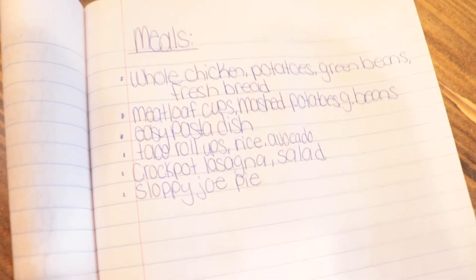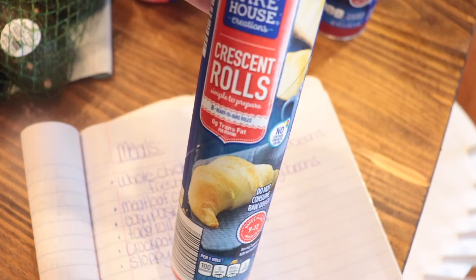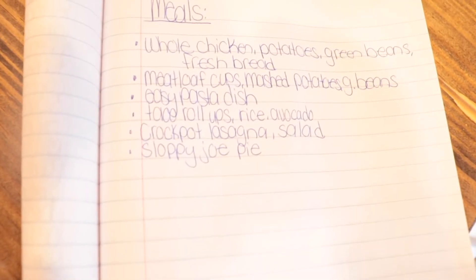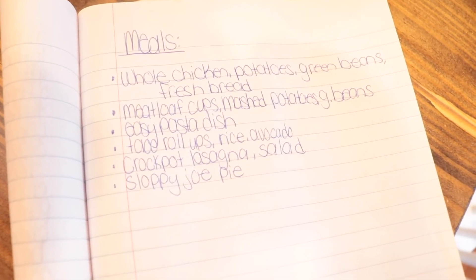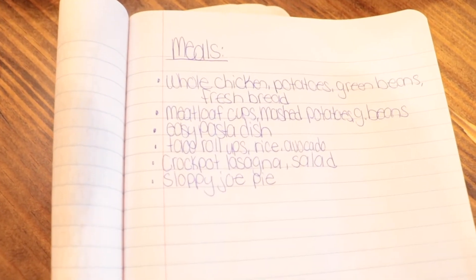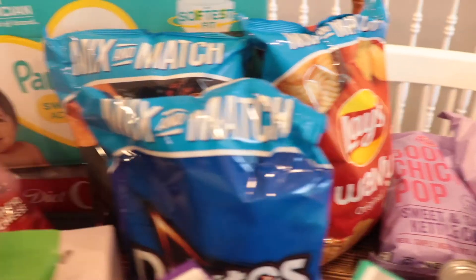I'll probably do a salad with that too. Taco roll-ups — crescent roll, taco meat, cheese, roll it up, bake for about nine minutes. We're also going to have rice with avocado or guacamole and salsa. I have a crock pot lasagna recipe — I think I already have everything for that — with a salad. We have a garden so we've got all the salad fixings. And then sloppy joe pie, which is a new recipe that looks really easy, kind of like cornbread on top.